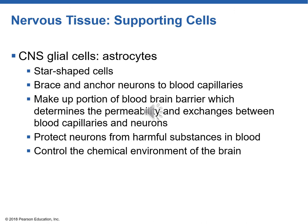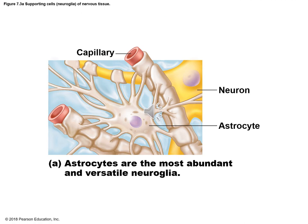Astrocytes protect the neurons in the CNS from harmful substances in the blood and control the chemical environment of the brain. The blood-brain barrier allows good things through and does not allow bad things through. Astrocytes have projections that wrap themselves around capillaries, making those capillaries very tight so they're not very leaky — because astrocytes want to prevent bad things from entering the brain.